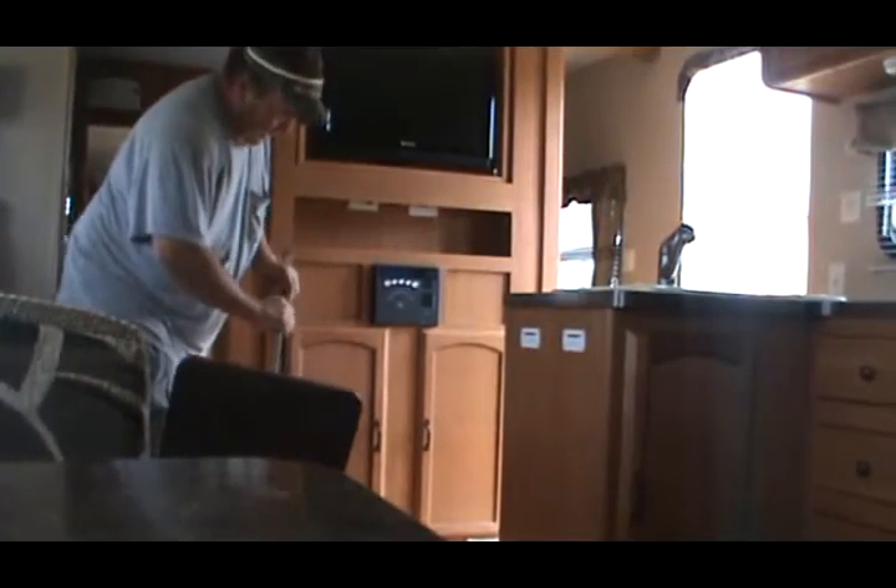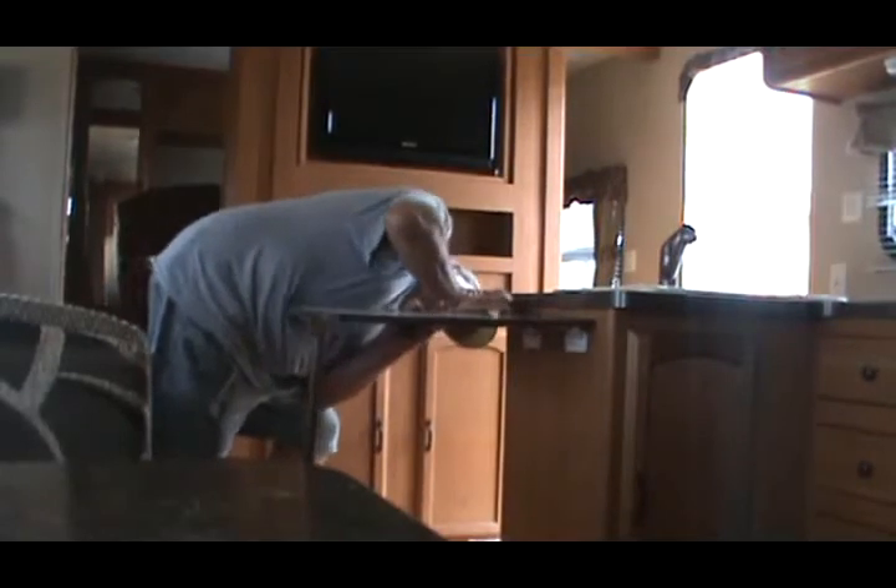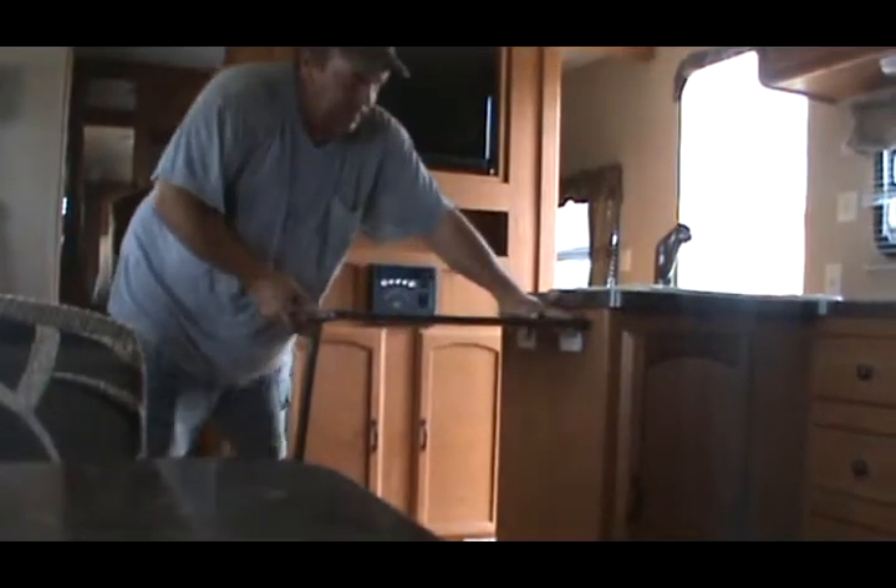I'm going to grab that countertop extension so you can see what it is. Stick the foot down. There you have it — the countertop extension gives you all kinds of extra counter space.